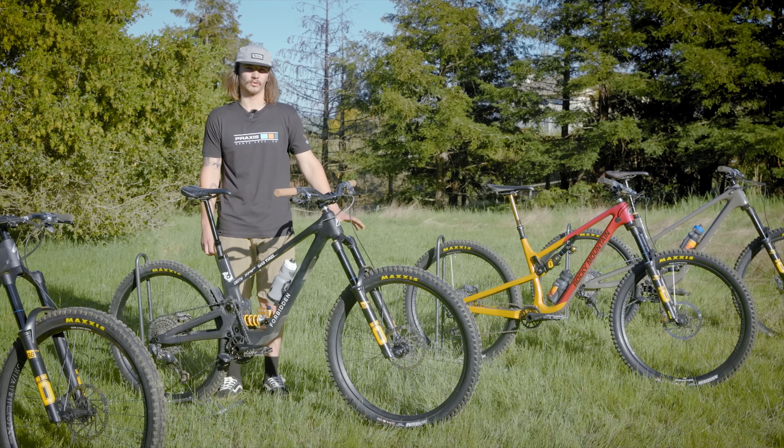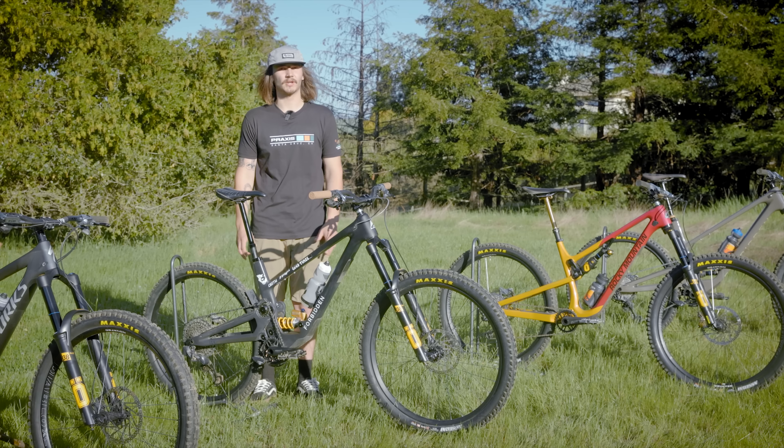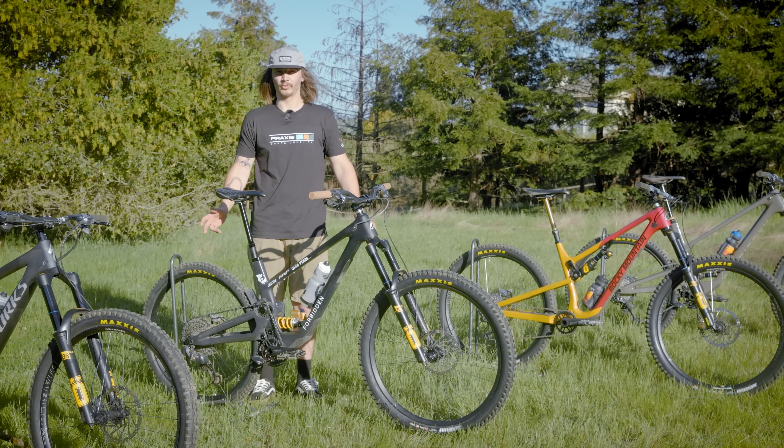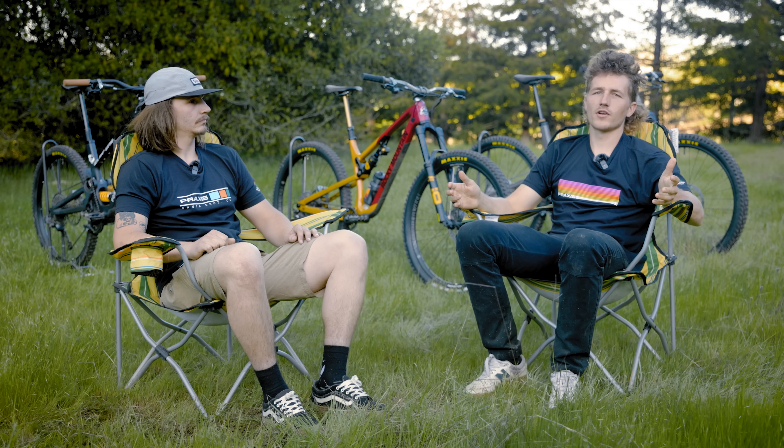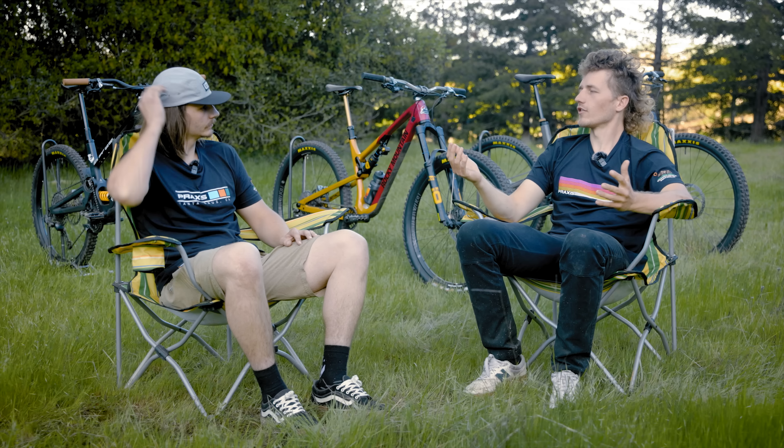This year we're going to be running Wolf Tooth dropper posts, headsets, and dropper levers. What I like so much about the post itself is it actually has a self-bleeding system in it so you're not going to get any dropper sag. Another awesome product Wolf Tooth makes is their headset — this one specifically has a GeoShift feature so you can either steepen your head tube angle by a degree or slack it by a degree. They also make awesome dropper levers, probably the lightest action pull on the market. Every Wolf Tooth product is CNC'd in-house in Minnesota and anodized there as well.